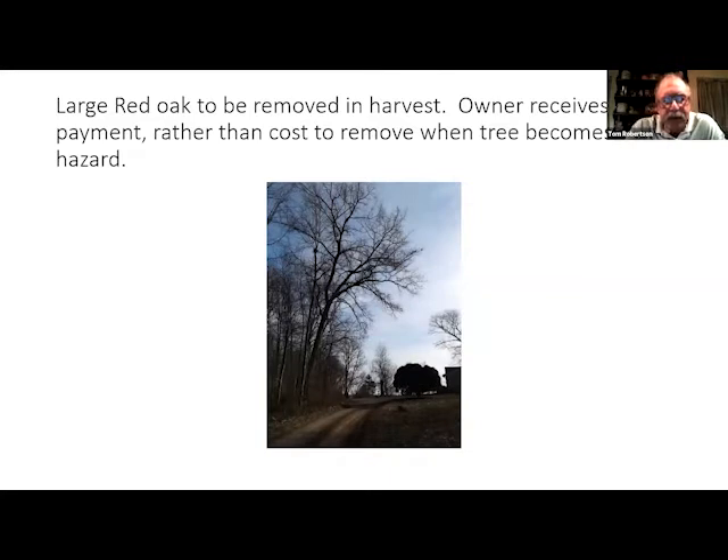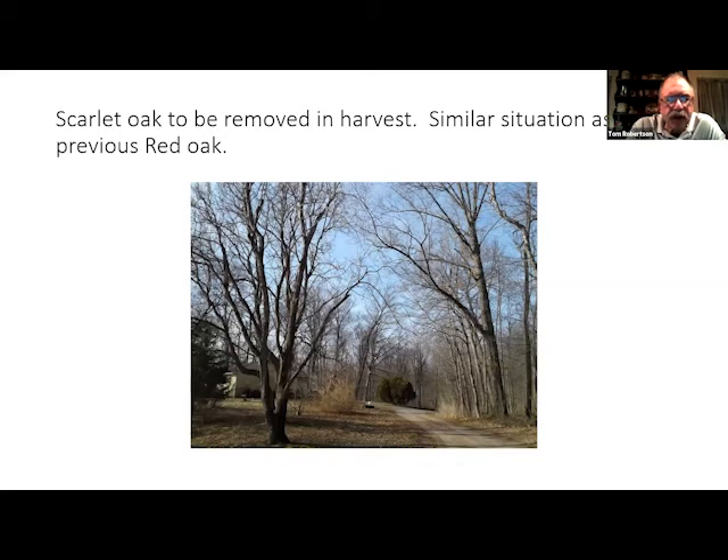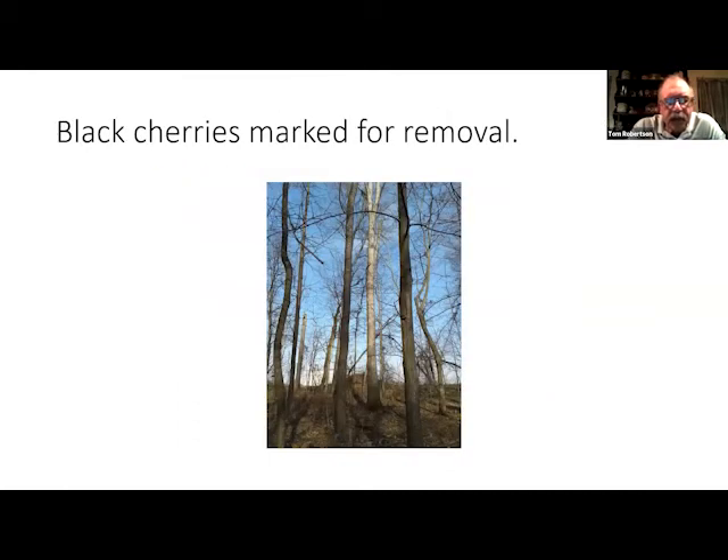It was a rather inexpensive return to the landowner, but they got a very good weeding of the stand to let the white oak grow and mature. Part of the benefit: there was a very large red oak leaning over a neighbor's house, and the landowner was glad we could put it in the harvest and still realize a check at the end. There was also a scarlet oak leaning toward the neighbor's house that was taken in the harvest. Most of the black cherry was not of size or quality for cabinet wood and probably went into pulpwood.